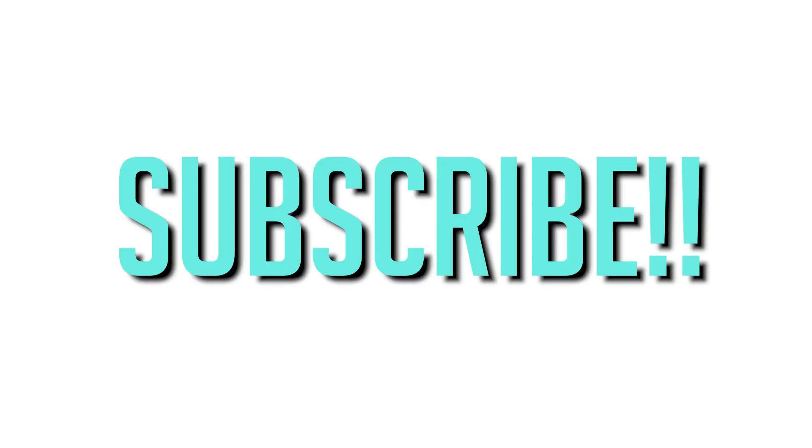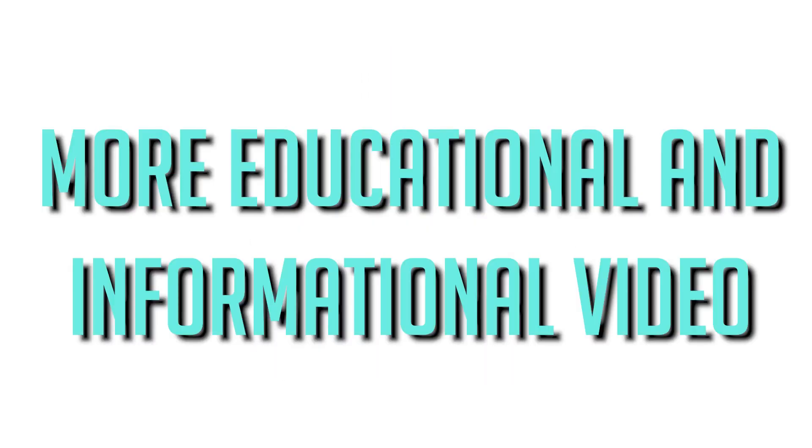Before we continue, make sure to subscribe to the channel and give this video a big thumbs up so that we can create more informational and educational videos for you to consume. With that said, let's get right into the video.